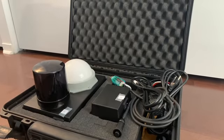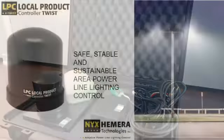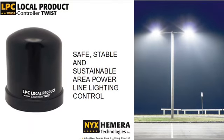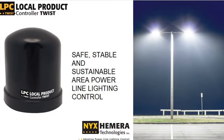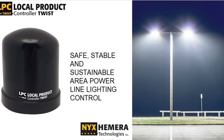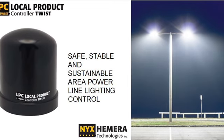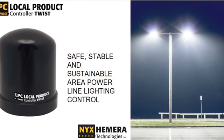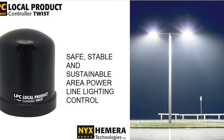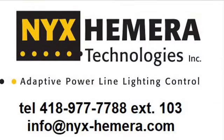We are finalizing the user interface for this demo. NYX Hemera Technologies' power line solution has been proven to be stable, reliable, safe, and sustainable in road infrastructures. Our goal is to have the same success in adapting our power line solution to other infrastructures where wireless communication technologies for lighting control cannot be used for security or structural reasons. For more information, please contact us or visit our website at nyx-hemera.com.